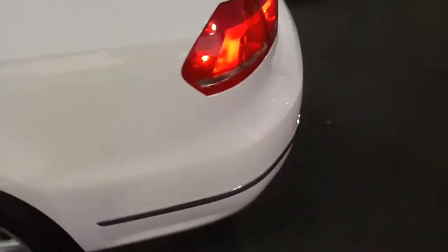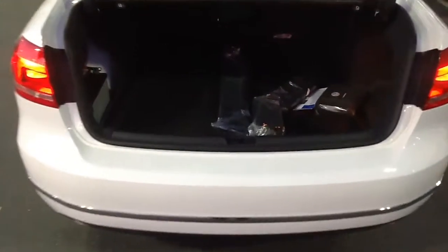The car also has a nice large trunk. It has a spoiler on the back, along with the V6 badging. Let me open the trunk up for you. The rear seats will fold down.